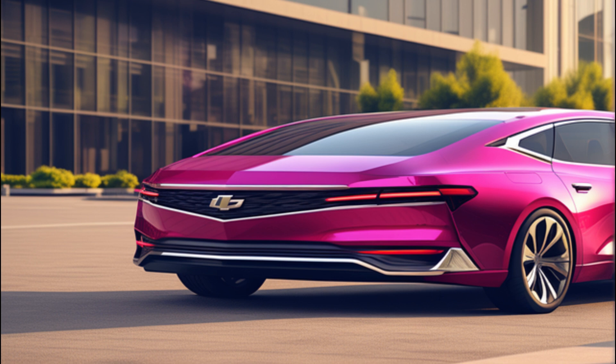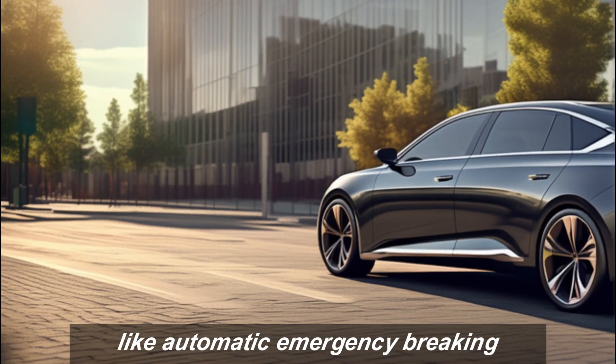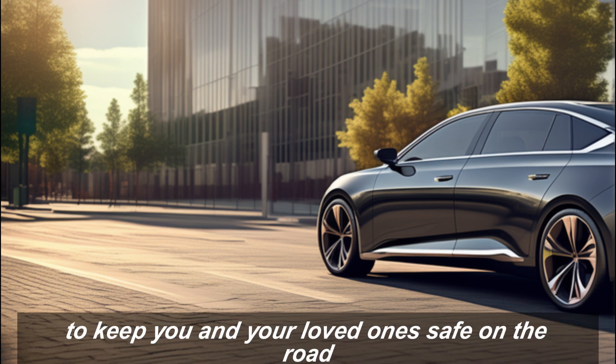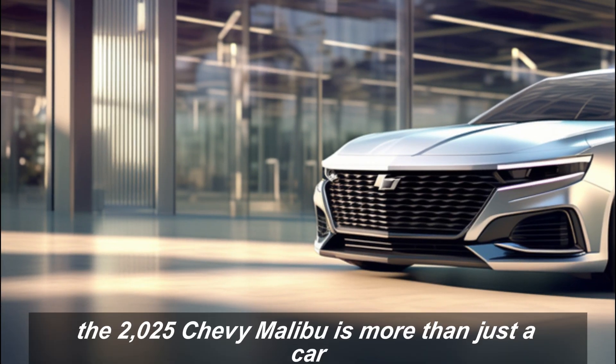Chevy didn't forget about safety either. The 2025 Malibu comes loaded with advanced driver assistance features like automatic emergency braking, lane departure warning, and blind spot monitoring. These features work together to keep you and your loved ones safe on the road, giving you the peace of mind to focus on enjoying the drive.